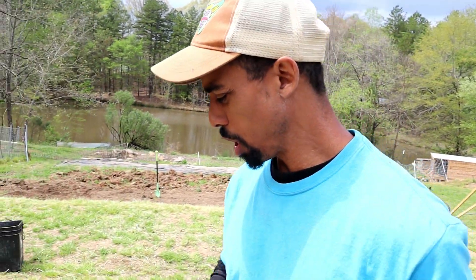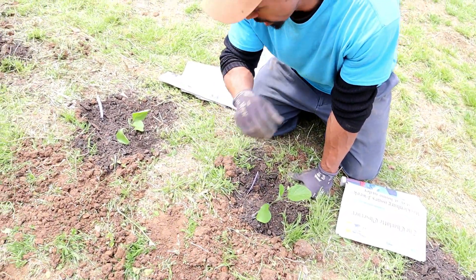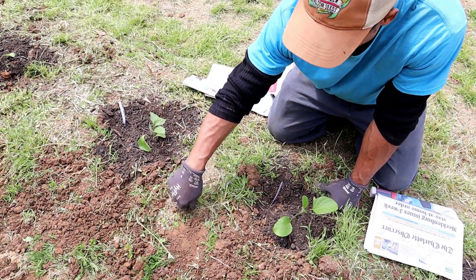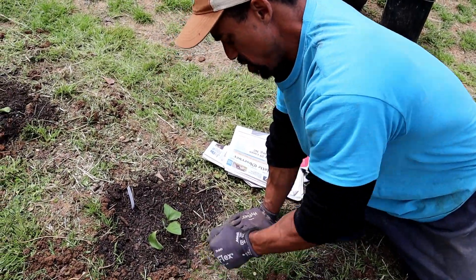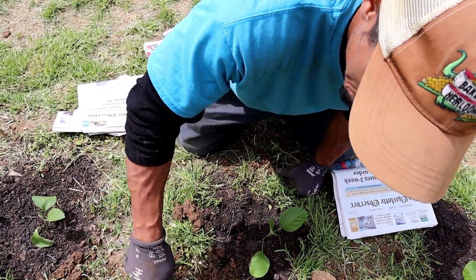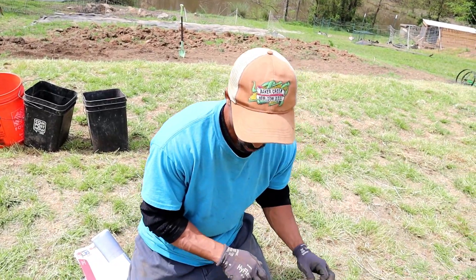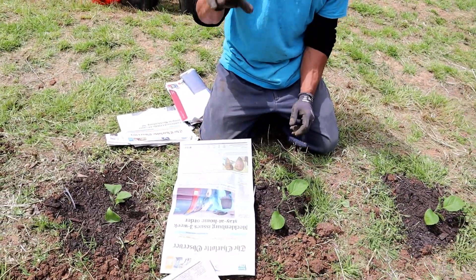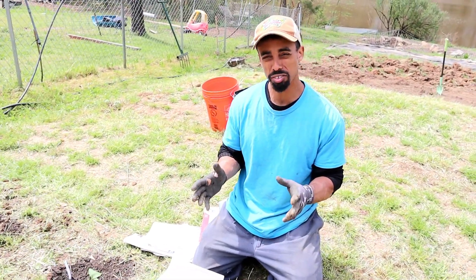Next we're going to add newspaper as a weed barrier around our plants, and that will save you from having to do all the work of trying to get rid of weeds — it'll suppress them naturally as part of the process. Make sure you don't have any unwanted plants growing around there that would puncture right through the paper, and just pull those out. Once your grass gets too thick you're better off using cardboard, which I'll show you on another crop we're going to plant.